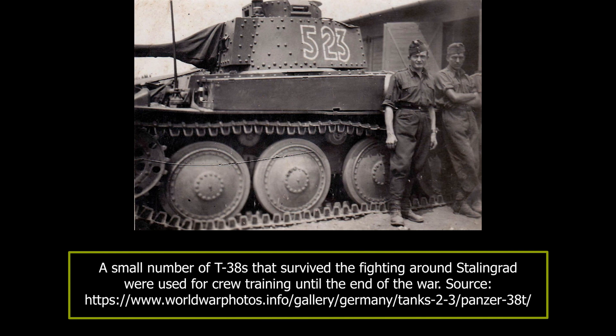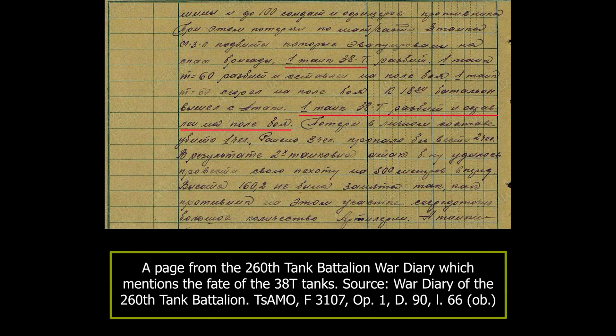The war diary mentioned another 38T destroyed and left on the battlefield, and stressed that T-60s don't fit to be used in the first line of attack. According to the 130th Tank Brigade report, on the 15th of August, the 260th Tank Battalion lost one of its two operational 38T tanks during the first attack on Hill 162, which commenced at 0700. The second 38T was lost during the next attack, initiated at 1530, to recapture the same hill.